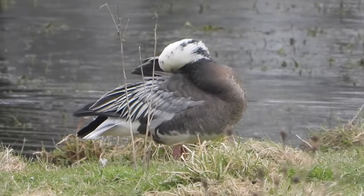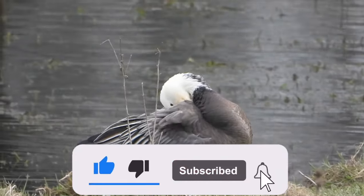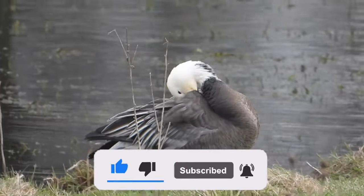Thanks so much for watching. Please like, please subscribe, and please press the notification bell. We'll see you for the next adventure.